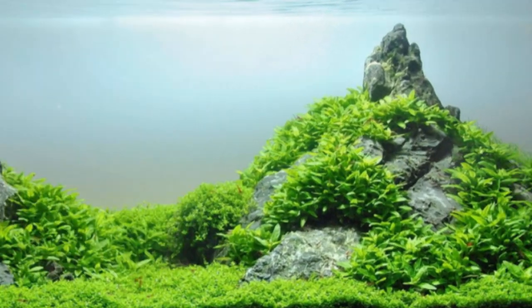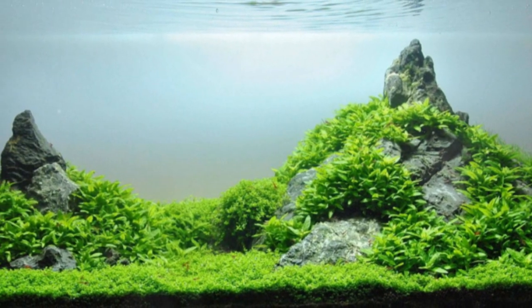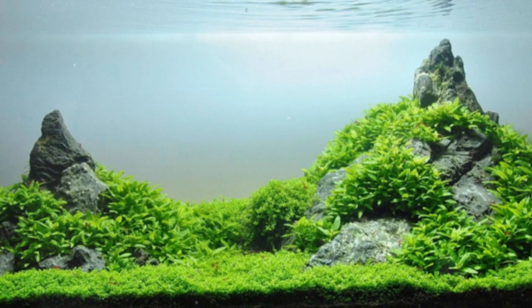Their rugged texture and jagged edges, a testament to their resilience, evoke images of mountain ranges and cliff faces. The stone's beautiful blue-gray hues, on the other hand, mirror the colors of the vast seas and skies.